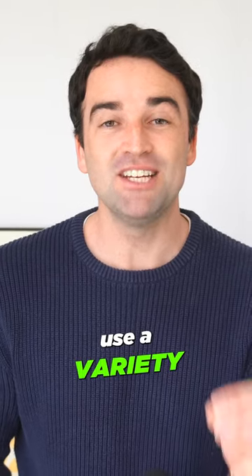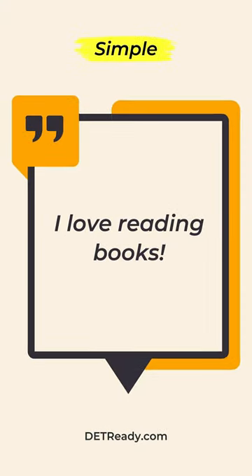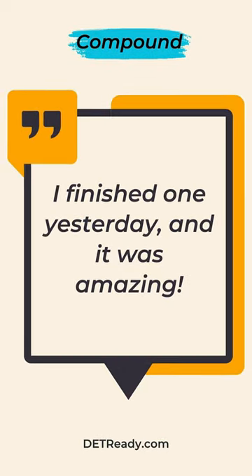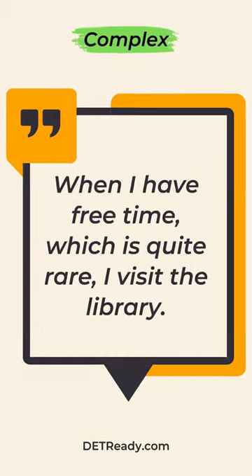Tip number one: use a variety of sentence structures. Combine simple, compound, and complex structures to show off your grammatical range. For example: 'I love reading books. I finished one yesterday and it was amazing. When I have free time, which is quite rare, I visit the library.'